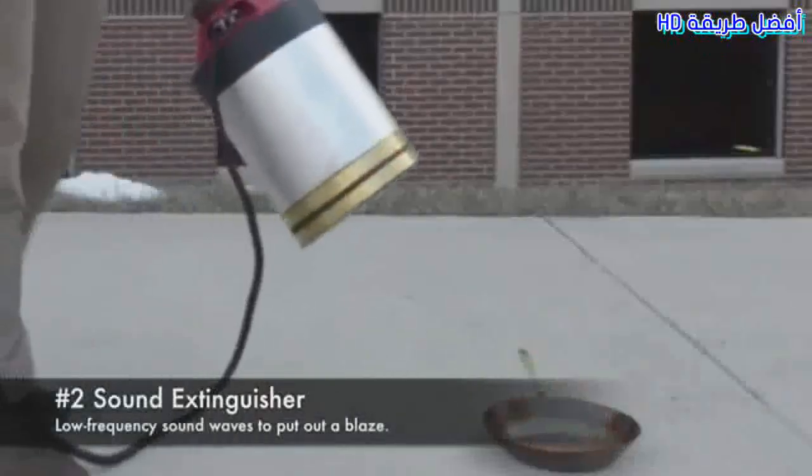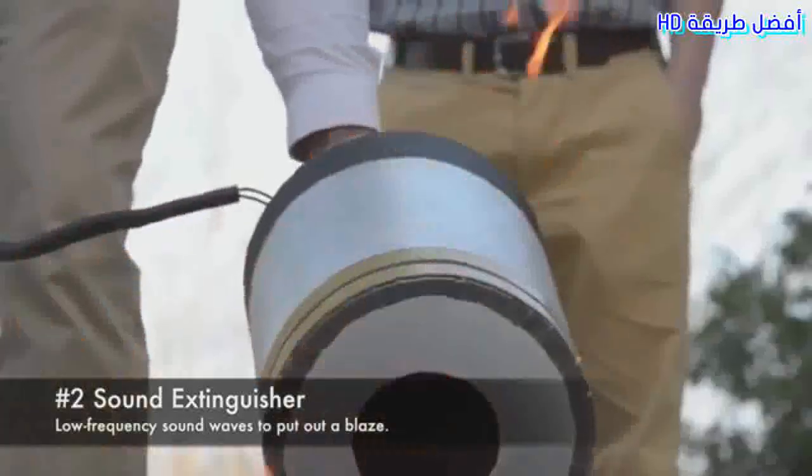2. Sound Extinguisher. Uses low-frequency sound waves to put out a blaze.